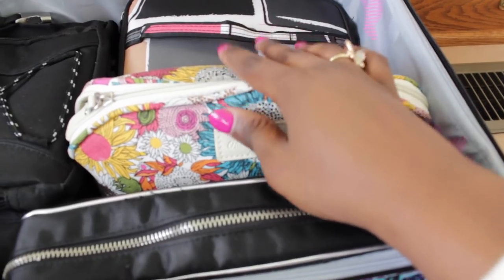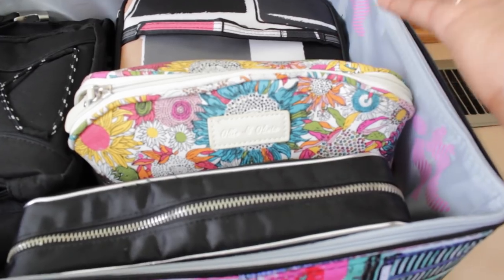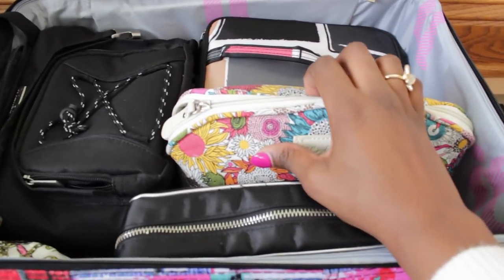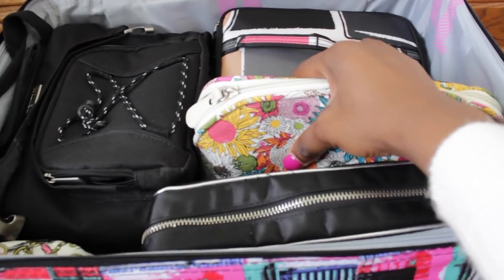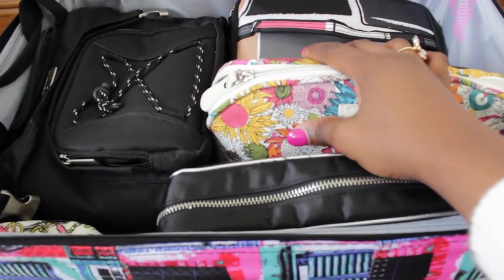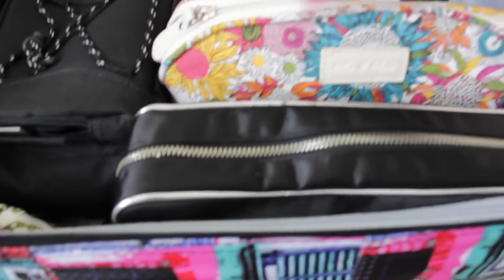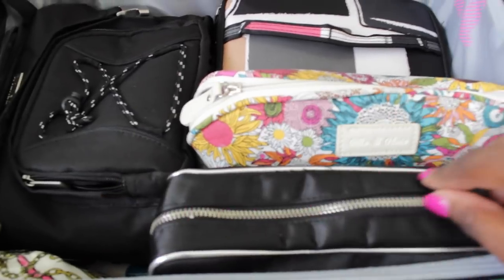I don't want to put all my liquids in my checked baggage because checked baggage goes through a lot internationally, and I don't want to risk anything being punctured or exploding onto my clothes. So all that stuff that can mess up my clothes I put in my carry-on. Next is the rest of my makeup — all my palettes, liquids, brushes, eyeshadow palettes, face palettes, and foundations are in here.